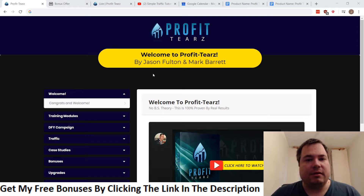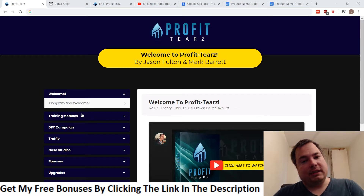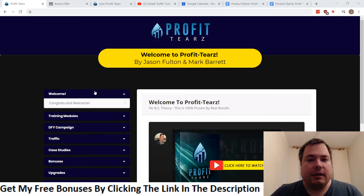These guys obviously know what they're doing, and today they created a product. In a nutshell, you're going to promote a CPA offer through a traffic source they teach inside. For those who don't know, CPA stands for cost per action or cost per acquisition. With regular affiliate marketing, someone has to purchase a product for you to receive a commission.